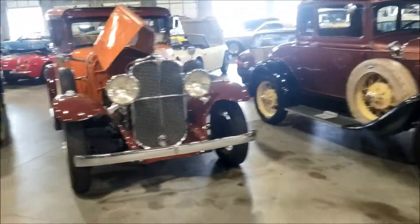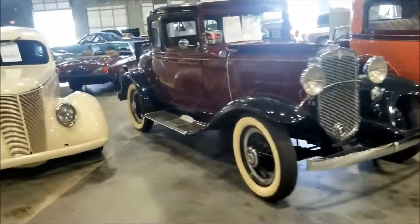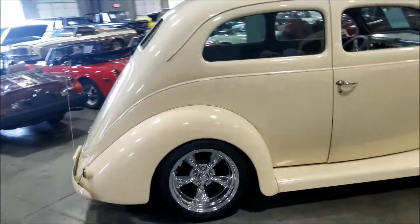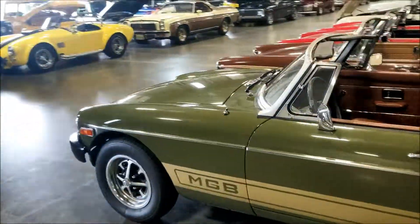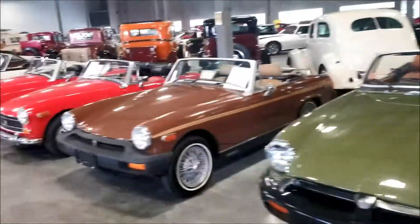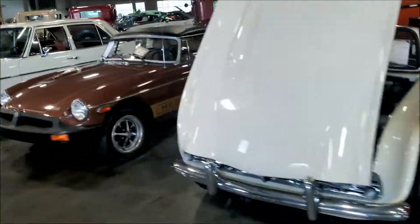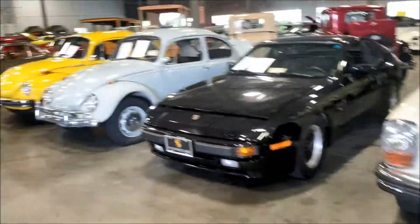Yeah guys, make sure you like, comment and subscribe - I got way more content coming for you guys. Way more cars and stuff. Make sure you comment below, tell me what you think about these old school cars. I appreciate y'all - trying to get to a thousand subscribers on YouTube, so if you can help me out I really appreciate it. These are some nice nice cars here - got the Midget right here, very beautiful.